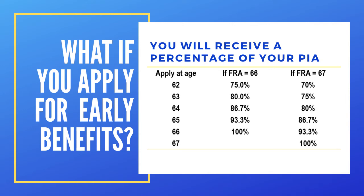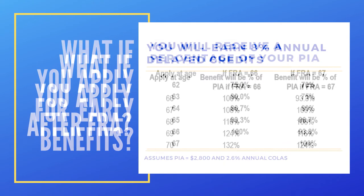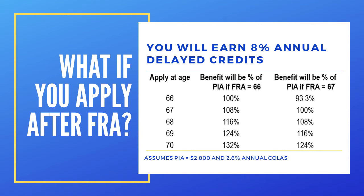If you apply after full retirement age, I call this the bonus phase, because you'll earn 8% in annual delayed credits — 8% each year, simple, not compounded. And if there is any inflation, assuming 2.6% inflation, you'll actually be getting delayed credits of almost 10% per year. Your PIA will be increased each year that you delay. This knowledge alone could be worth tens of thousands of dollars — understanding your PIA, your full retirement age, and whether you apply in the penalty phase or earn delayed credits in the bonus phase.